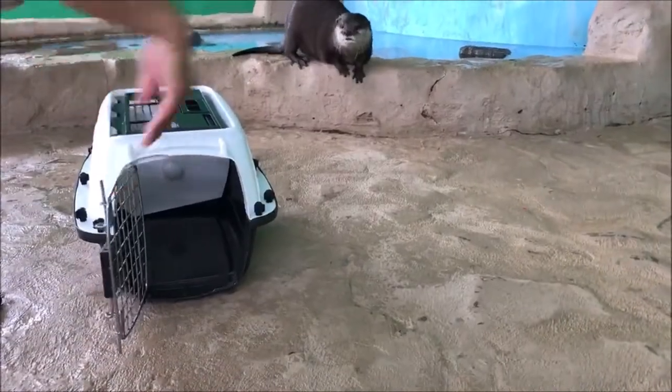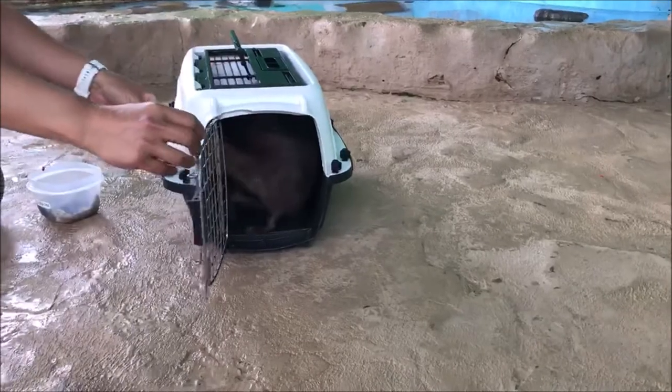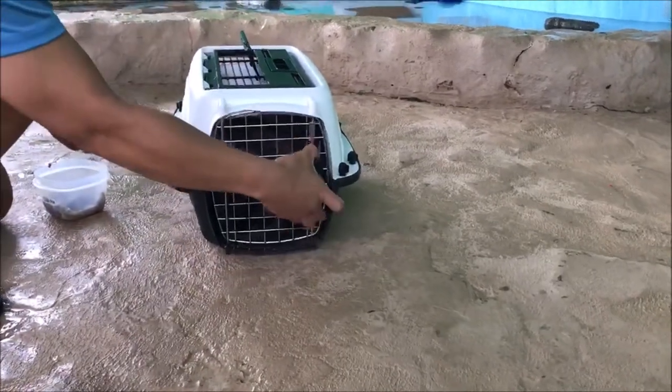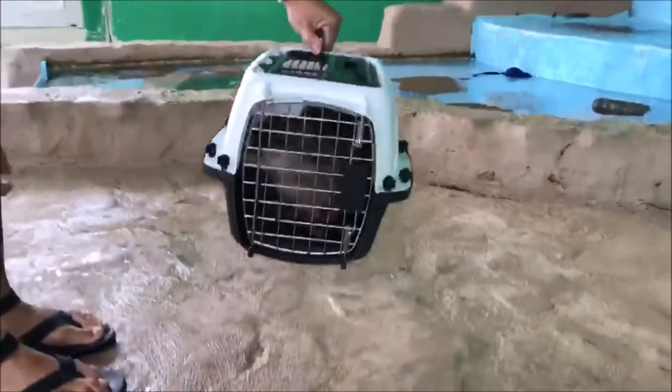Not only can we use crating during an emergency, it is also useful during the otters' yearly vet visit. Here, Luna is demonstrating her crating behavior. Good job, Luna!